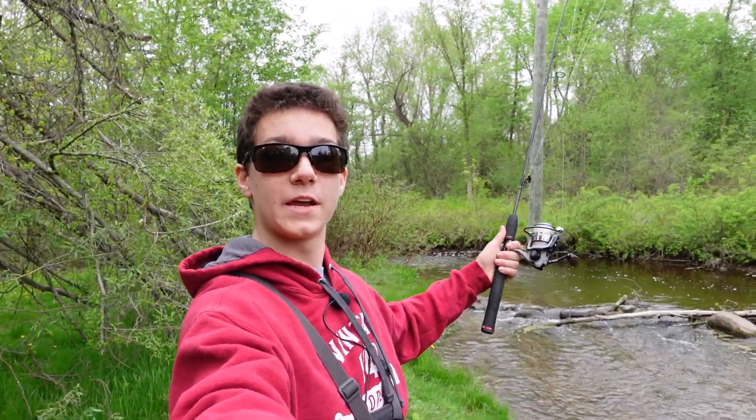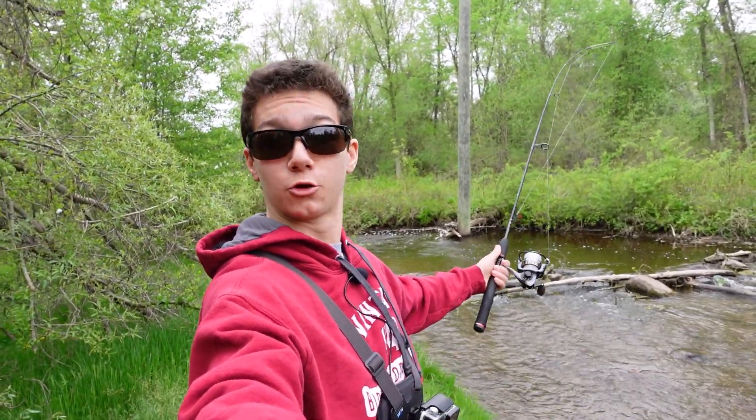Alrighty guys, here is the creek that we're going to be fishing at today. Now despite the size of this little creek, I have heard that there are some big fish that live in it. So I'm excited to start fishing and see what we can catch.